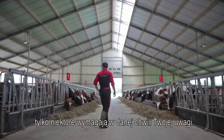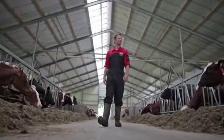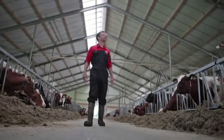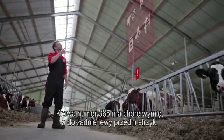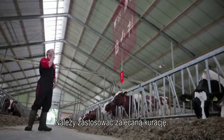Of all these cows, only these need your attention. Number 365 has an udder health issue on the left front quarter. Please follow the advised treatment plan.